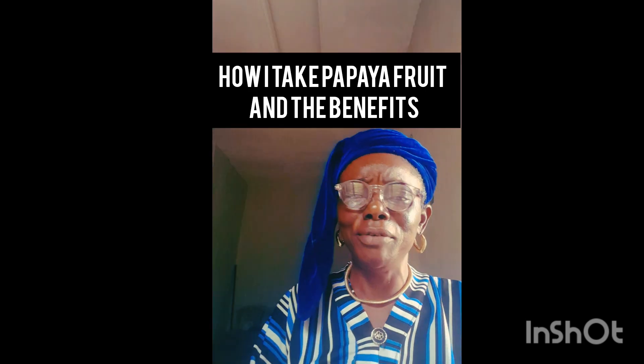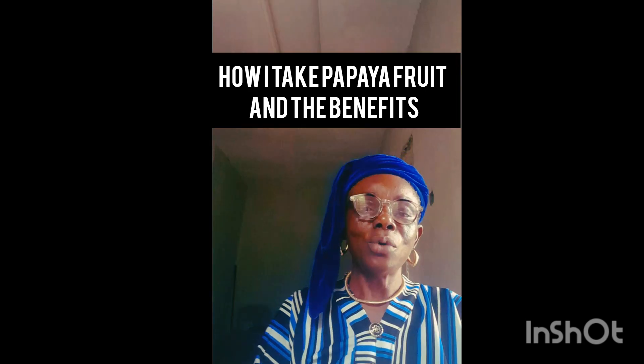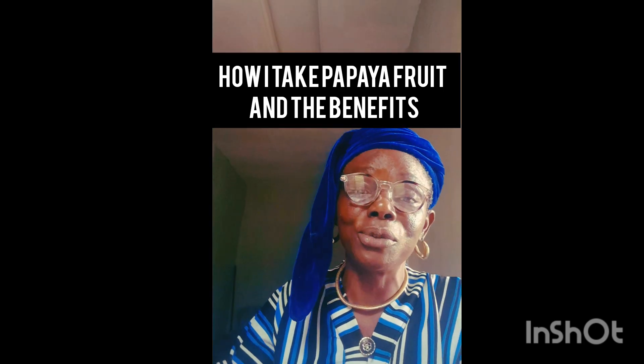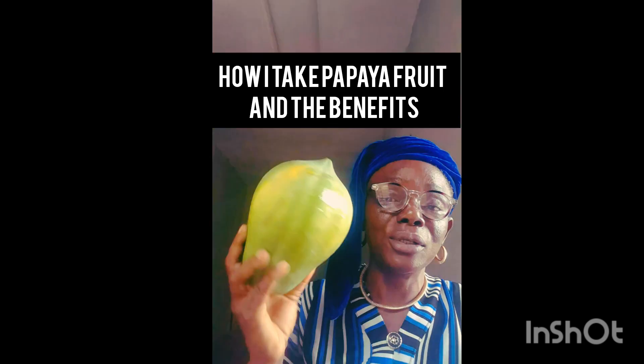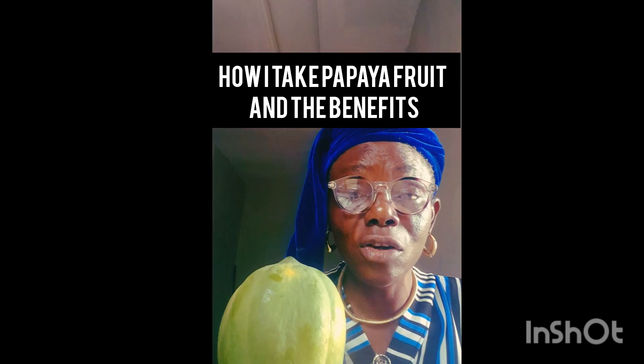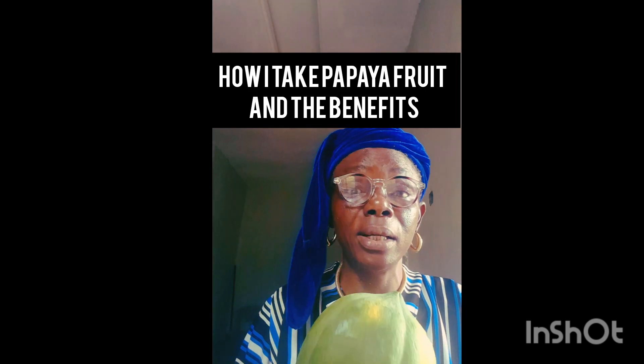So why am I doing this video? It is a fruit that is quite high in sugar. As I eat it here and put it here for us to see — that's the papaya fruit. When it is very ripened, it carries a lot of sugar; it is one of the highest in terms of glycemic index.